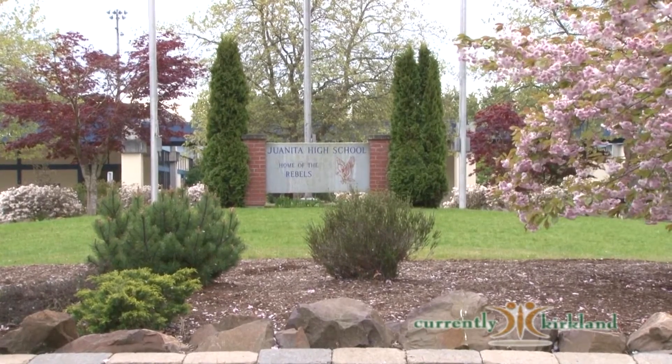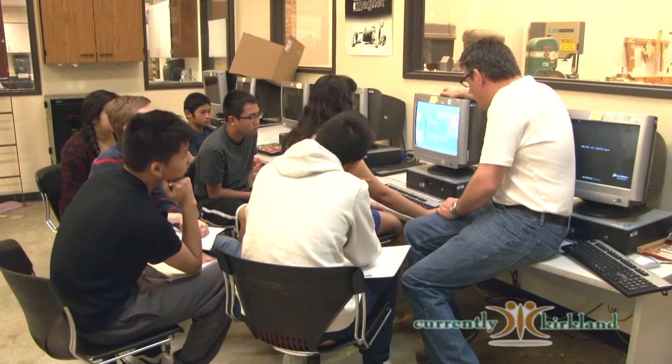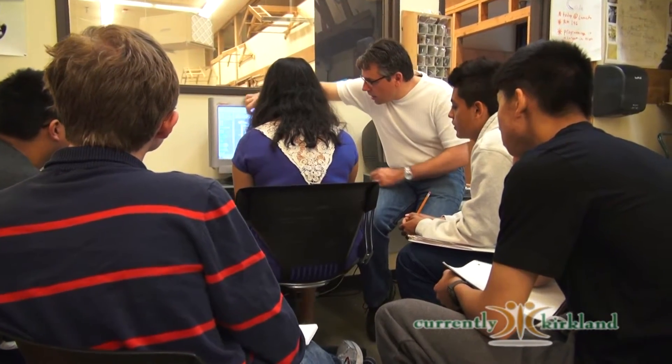As technology is constantly changing and improving, Juanita High School is staying ahead of the game with Technology Education and Literacy in Schools, or TEALS, a program that offers computer science courses to high school students.